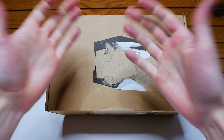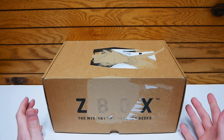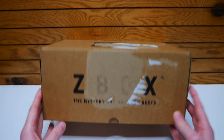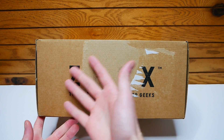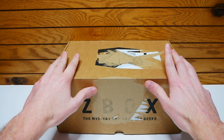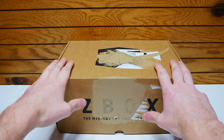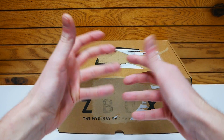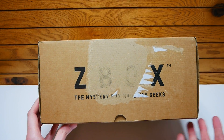Hey everybody, what's going on? Speedy Diver back at it again with another Z-Box unboxing. Sadly the pricing, shipping labels and all that have been put over the actual logo of Z-Box, so you can't even really see it, and also the wording that says Z-Box. That's kind of sad because I like to show off the box a little bit. But either way, this month is for the month of March 2020, and I think the theme is Invasion. They hinted at what could be inside — different kinds of things, different companies — but I'm not going to spoil it for you guys.